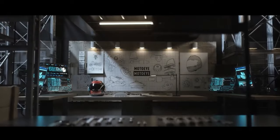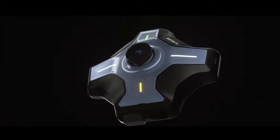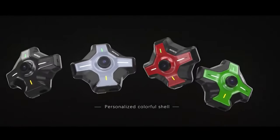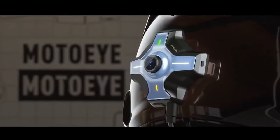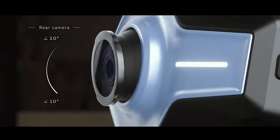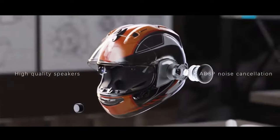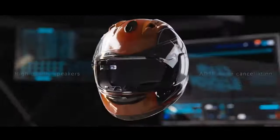The Smart Helmet for motorcyclists is a cutting-edge piece of gear that's all about keeping riders safe while not taking their focus off the road. It integrates essential features directly into the rider's field of view, including navigation for directions, speed tracking, and even music for those long rides. What makes this particularly slick is its voice command system, which allows riders to control these features without ever needing to remove their hands from the handlebars.